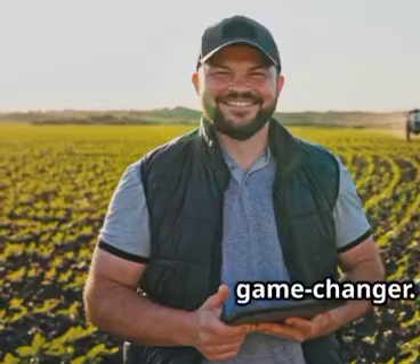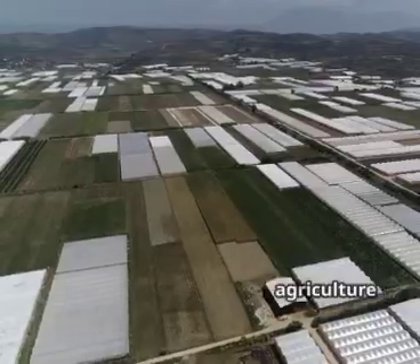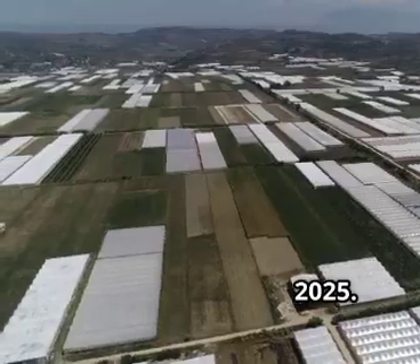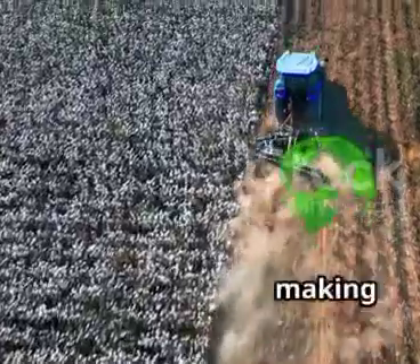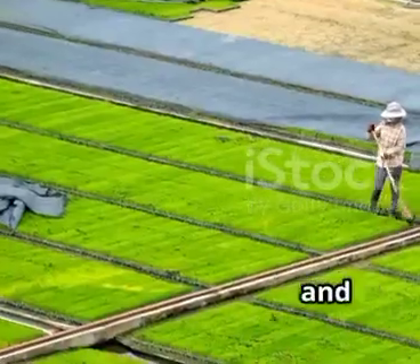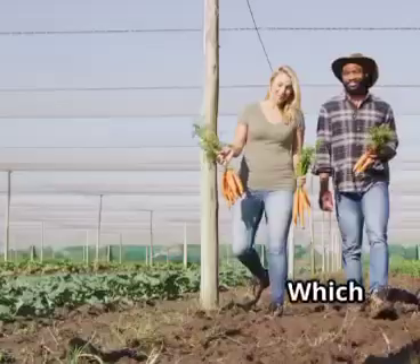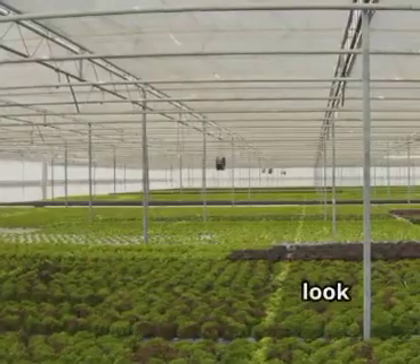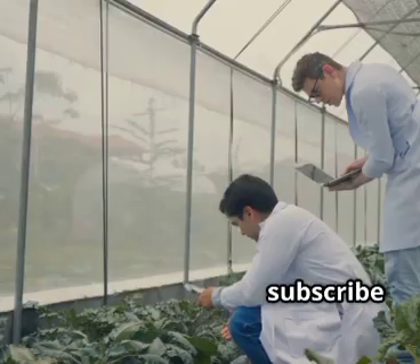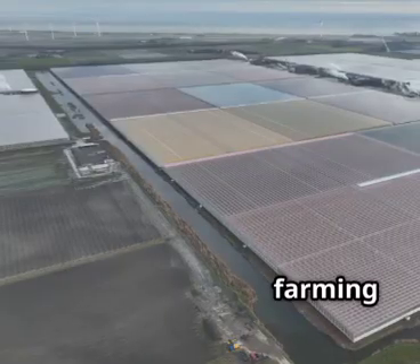There you have it — the top 10 innovations reshaping agriculture in 2025. From AI to robots, data to drones, technology is making farming smarter, greener, and more efficient. These breakthroughs mean more food, less waste, and a healthier planet. Which innovation excites you most? Let me know in the comments. If you enjoyed this look at the future of food, hit subscribe for more science and tech deep dives. Thanks for watching. The future of farming is here.